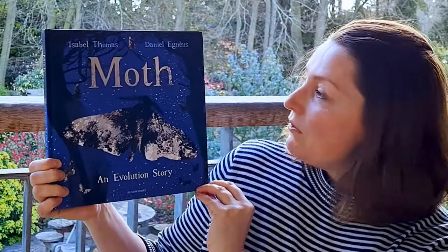Hi, I'm Isabelle Thomas. I'm a science writer and a children's author and I'm super excited to be taking part in this year's Great Science Share for Schools. I'm going to read you one of my books called Moth: An Evolution Story, with beautiful illustrations by Daniel Agnaeus.